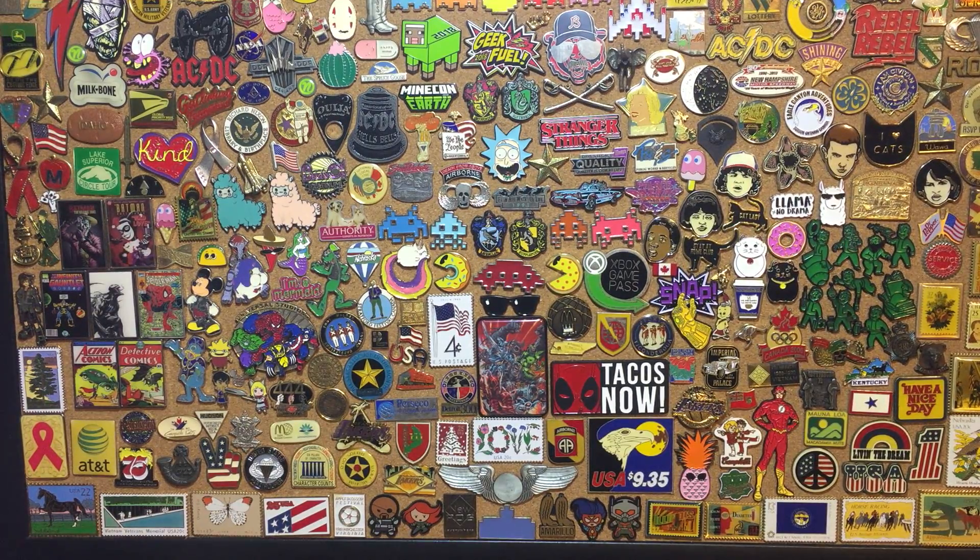Alright, how's everyone doing today? Just had a real quick pin collection update video. Wanted to show off some real cool pins that I got in — some that I found today, some that I got in the mail, some that were actually sent to me and made, that I think were really cool, and some custom pins a friend sent me.